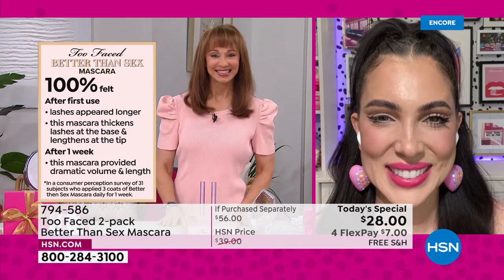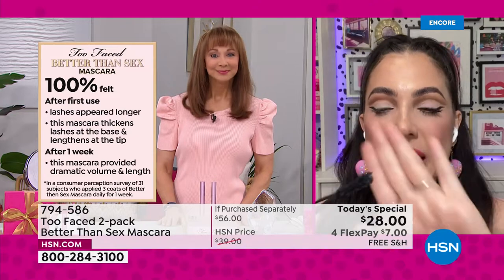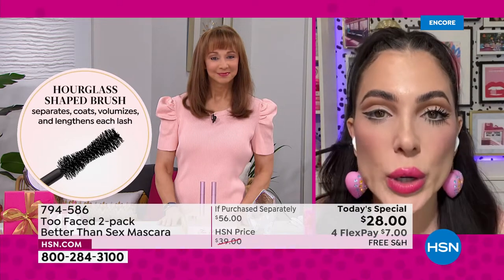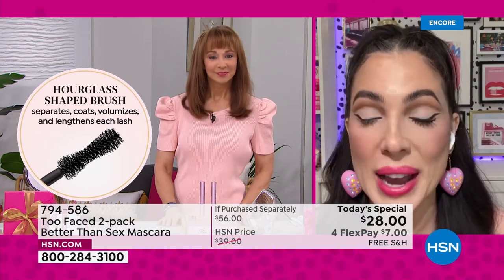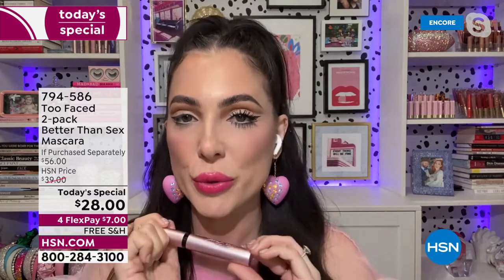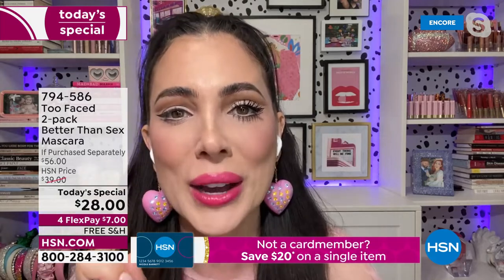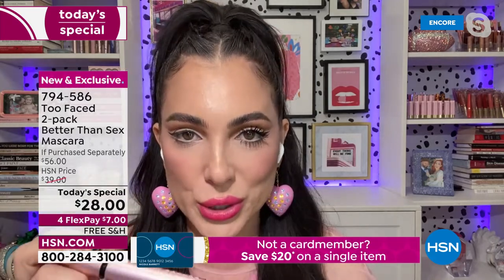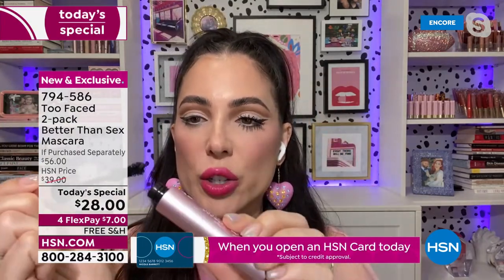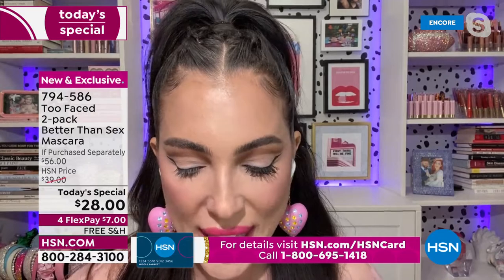I love what you said about no lash left behind, because it really is this brush — this hourglass-shaped brush with two different size bristles that grips every last lash. My number one tip: ladies, do not pump your mascara. I see so many people still doing this — it's going to dry out your mascara. Just twist and pull out. You'll see a little whipped end — take that off so it doesn't end up on the corner of your nose.